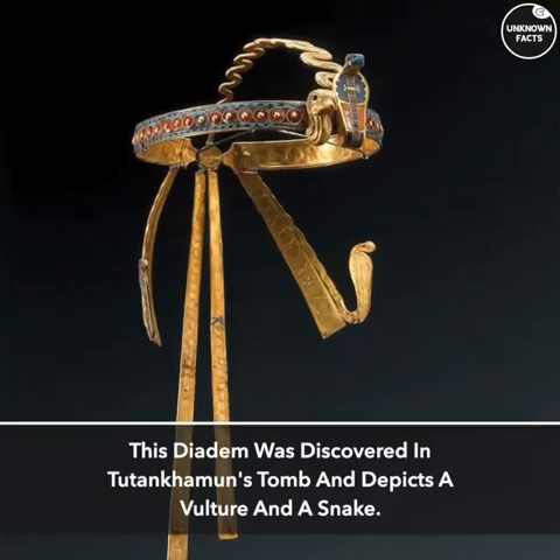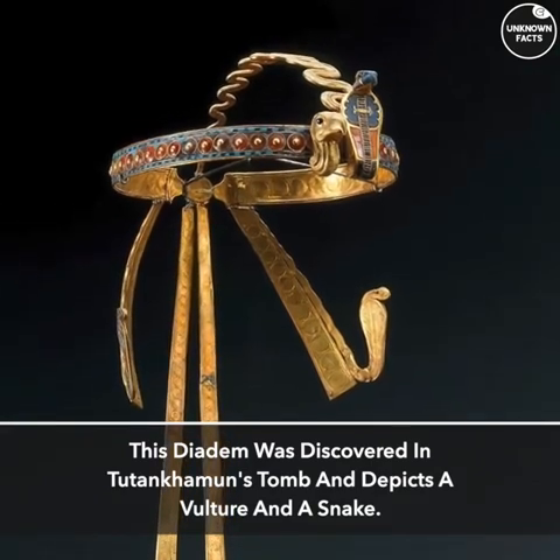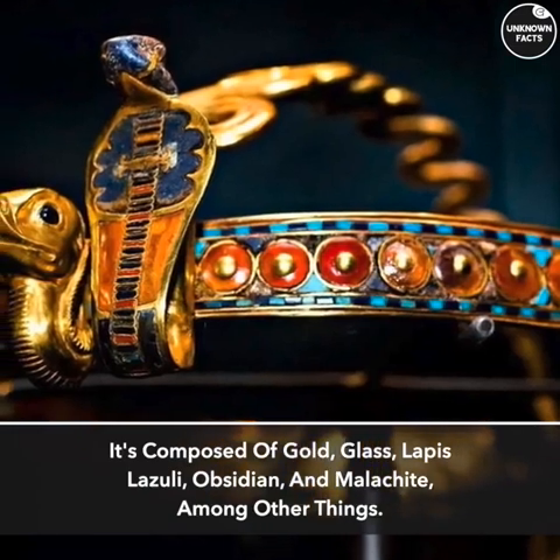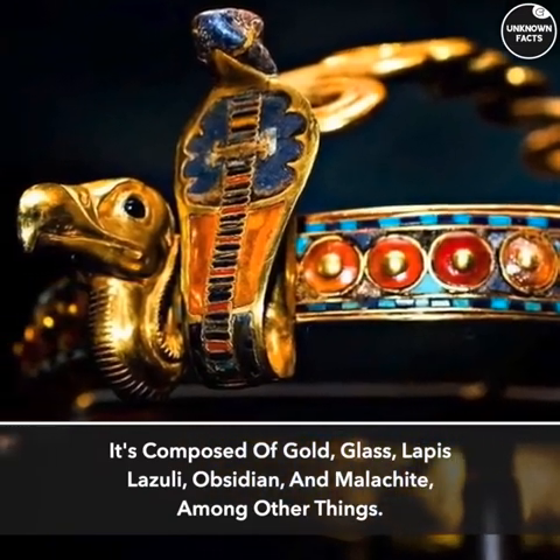Diadem. This diadem was discovered in Tutankhamun's tomb and depicts a vulture and a snake. It is composed of gold, glass, lapis lazuli, obsidian, and malachite, among other materials.